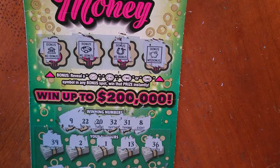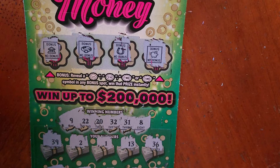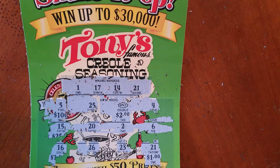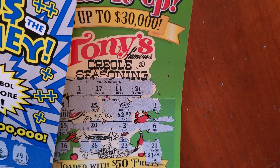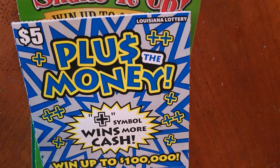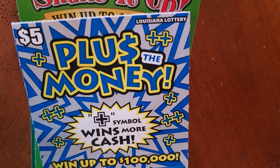Alright, well, we won $5 on a $3 ticket. Better than nothing. Maybe we can get a small bottle of Tony's Creole seasoning — probably not. I don't know how much it is. Alright, thank you for watching. Please give us a like, comment, subscribe, and we will see you next time. Bye!